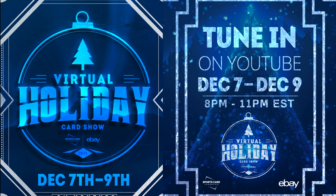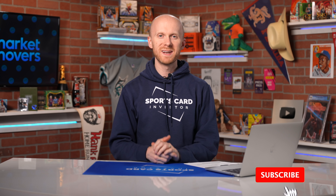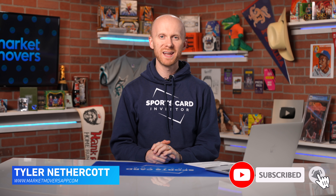Hey guys, before we get into this episode, I want to remind you that the Virtual Holiday Card Show is back this year and better than ever. Join us December 7th through the 9th on this YouTube channel as we bring you a jam-packed three days of guests, panels, and giveaways. Be sure to register by clicking the link in the description below. Hey, sports card friends. My name is Tyler Nethercott, better known as Teapot, and welcome back to another episode of Data Dive.